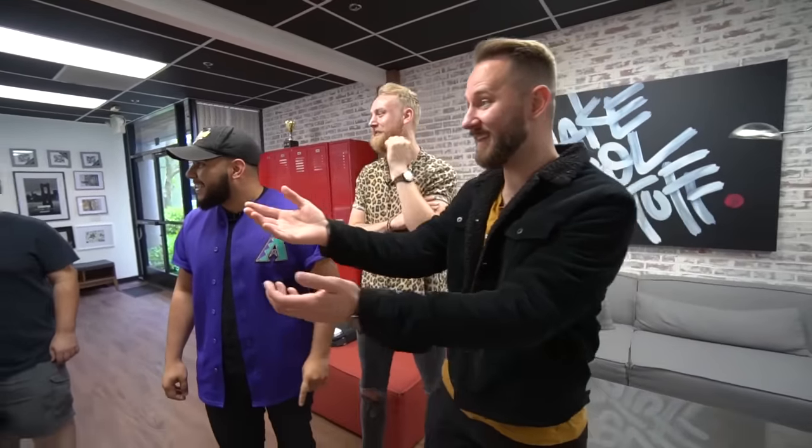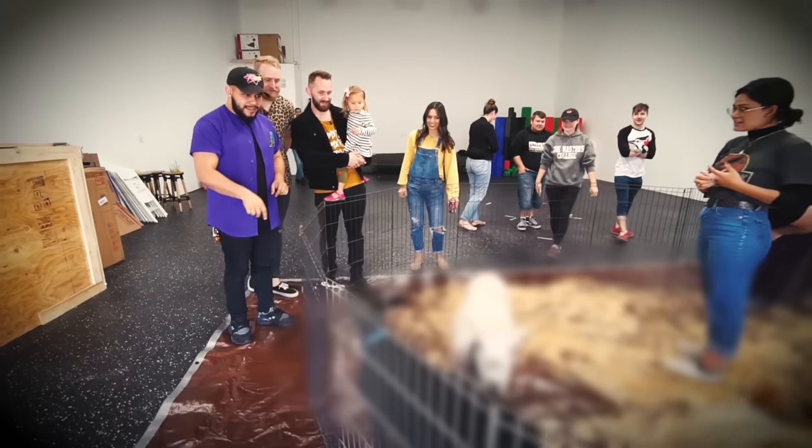All right, you wanna go check out the pony? You wanna go see the pony? Ready? Oh my goodness. Oh, it's a pig.